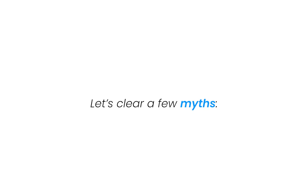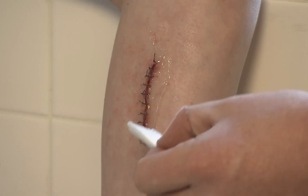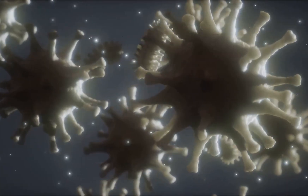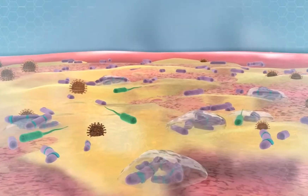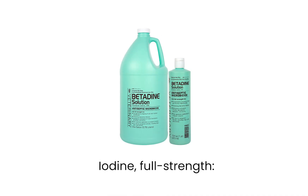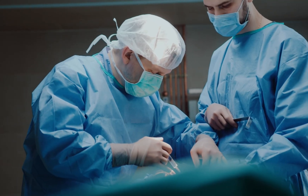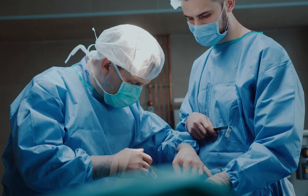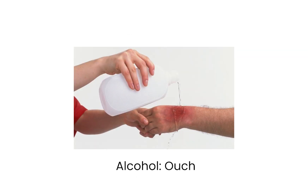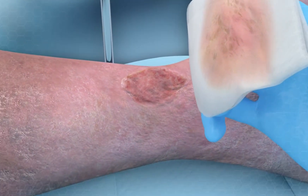Let's clear up a few myths. Hydrogen peroxide — yes, it bubbles, but no, it doesn't help healing. That fizz you see is oxygen reacting with tissue, and it kills not just bacteria but healthy cells too. Iodine at full strength — Betadine is good at killing germs but harsh on tissue. It's okay for intact skin, like prepping before surgery, but not for open wounds. Alcohol — it burns, dries out the wound, damages the skin barrier, and delays repair.